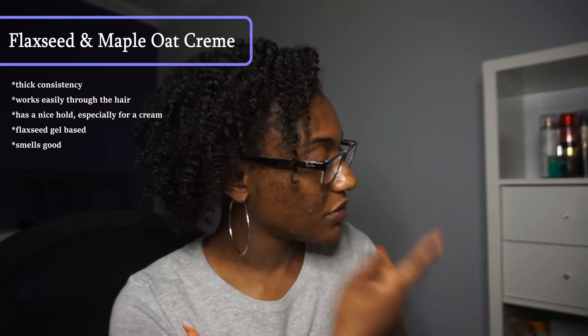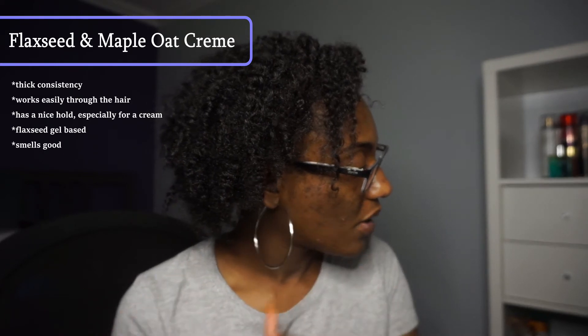It's pretty comparable to the Product Junkie Naturals Honey Hibiscus Flaxseed Gel Butter Cream, but I would say this one is a little bit more creamy — it seems like there's a little bit more aloe vera in it. This one is flaxseed gel-based, so I feel like that's what gives it a little bit of hold, so it doesn't feel like just a moisturizer or a sealer. It feels like a styler, and I enjoy that.